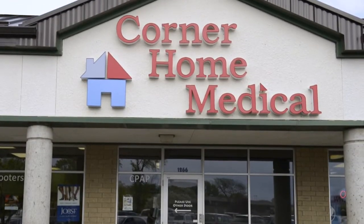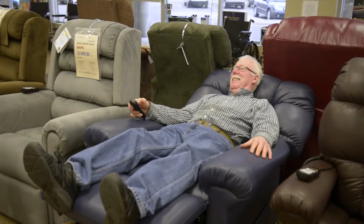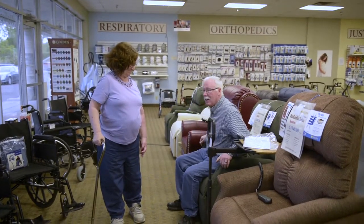At Corner Home Medical, we can help you rise easier with one of our comfortable and relaxing Golden Technologies lift chairs. Available in a variety of different colors, styles, sizes, and fabrics, our seat lift chairs come in a variety of configurations — two position, three position, and infinite position — that allow you to go in any position you want, making sure that you have the most comfortable position available, even the Trendelenburg position, allowing blood to flow better to your heart.